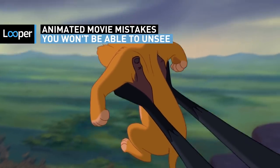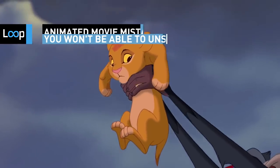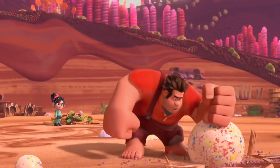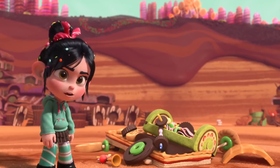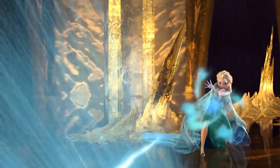The best animated features go that extra mile to immerse viewers, helping the audience forget that the characters they're investing in have been drawn in pencil or rendered with pixels. All of that hard work is so easily undone by a simple mistake, and they happen at the top level more than you'd think.